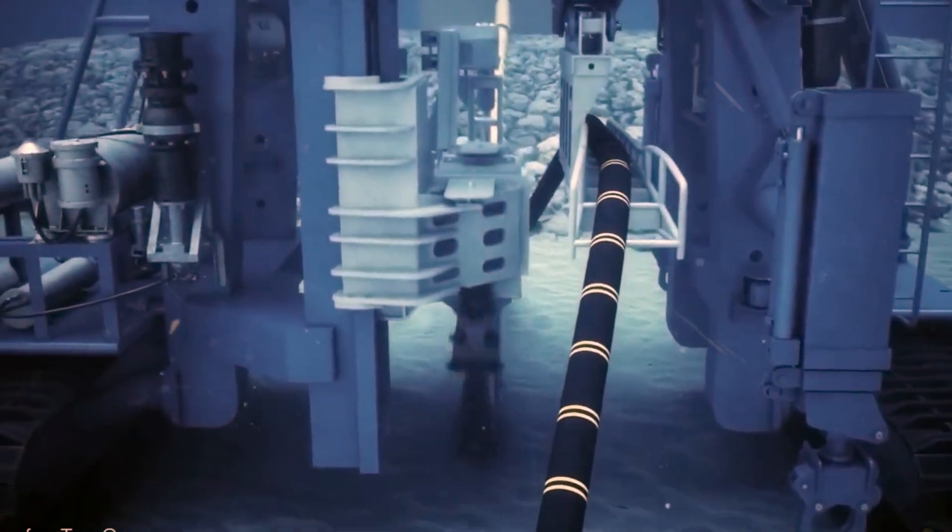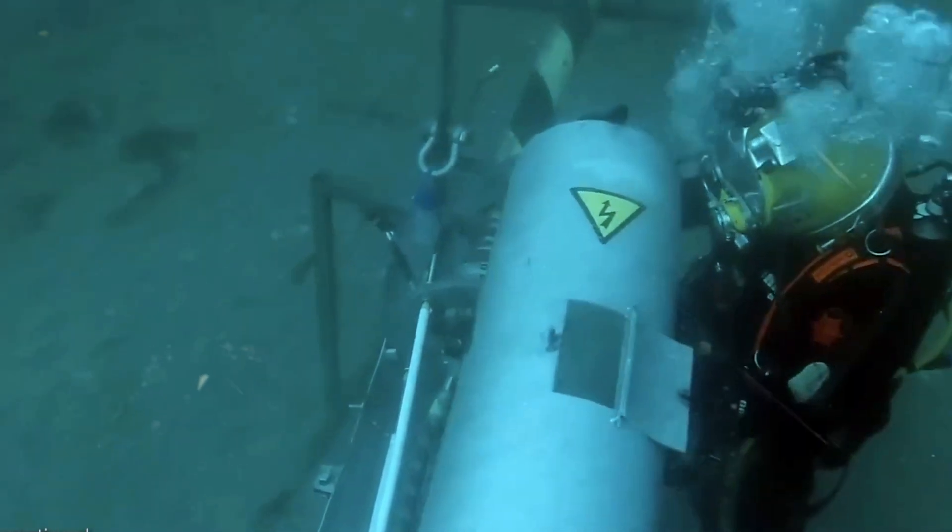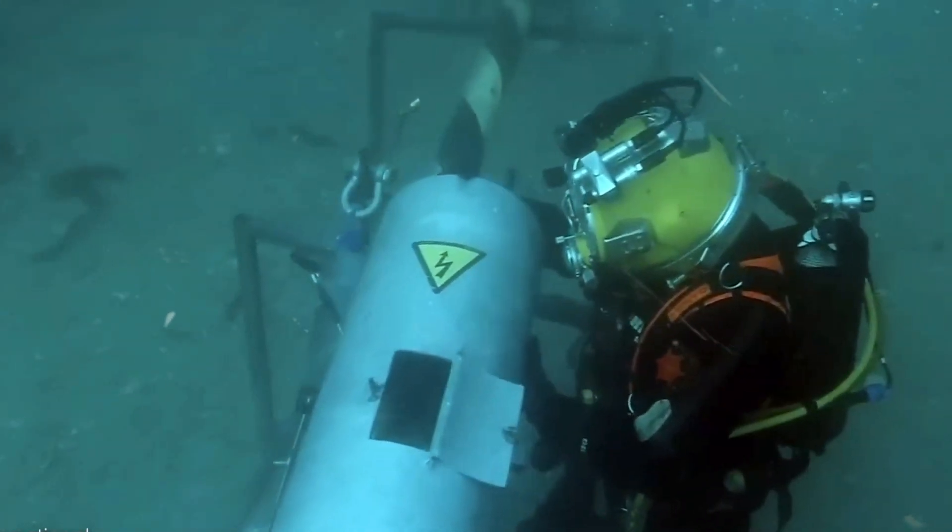The solution was as ingenious as it was complex. Divers were sent to the ocean floor, operating in a special habitat repair unit. This unit, the result of years of training and preparation, was lowered around the cable. The water was pumped out, creating a dry environment for the divers to work in, right at the ocean's bottom.